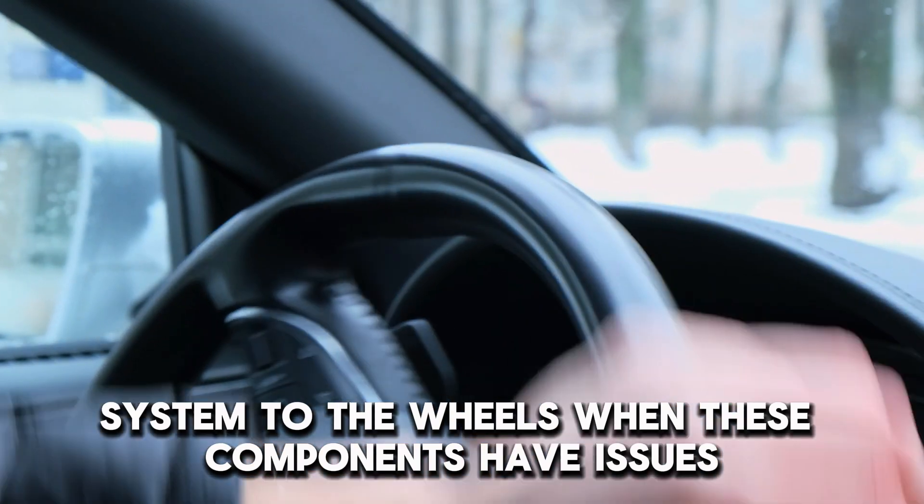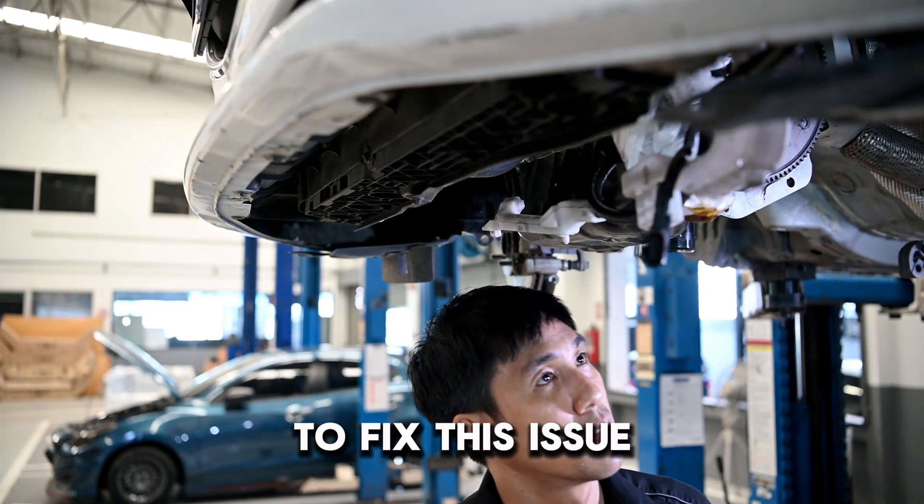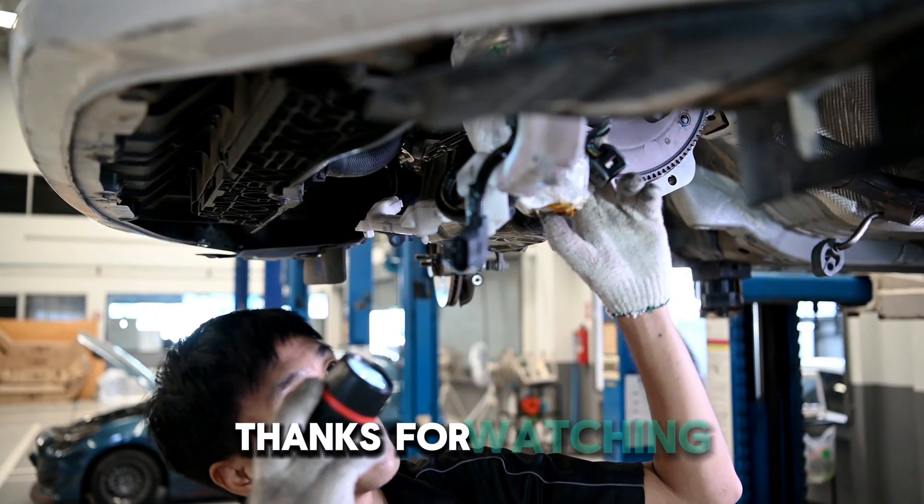When these components have issues, they make the steering wheel shake. To fix this issue, ensure you take your car to a professional mechanic for diagnosis. Thanks for watching.